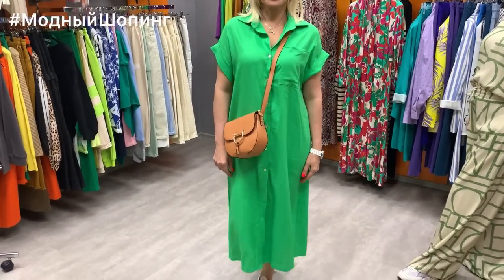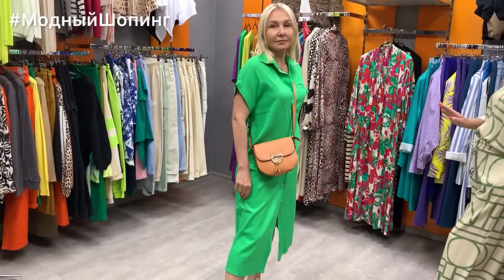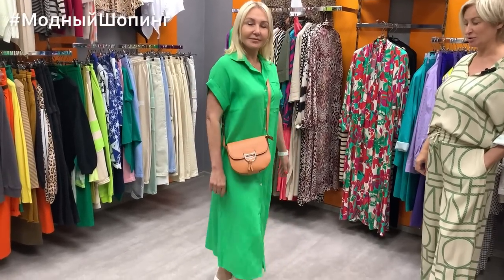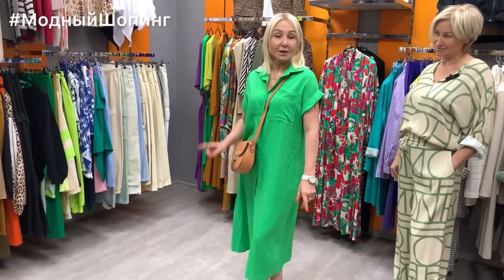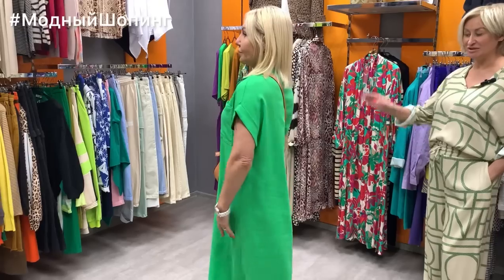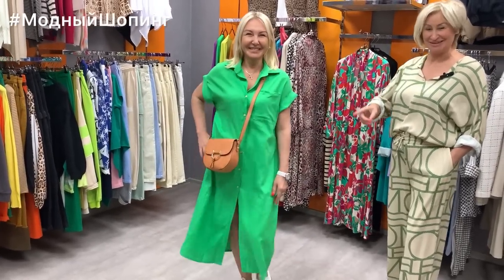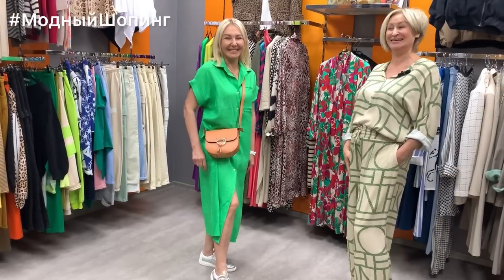Natasha is wearing a bright Jolene dress that fits sizes 42–44, or 46 if not full — the looser the better for this style. The dress costs 6500. Natasha completed the look with a beautiful bag priced at 7200 — natural leather, very stylish. You can see how beautifully the Italians have crafted the armhole. I noticed in this collection that every single item has a well-finished armhole.